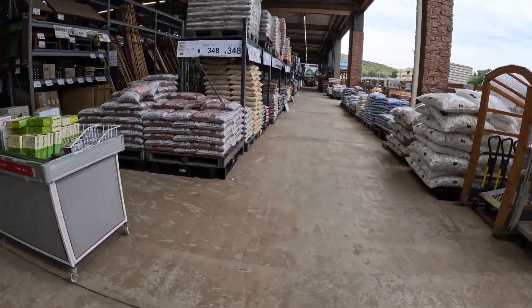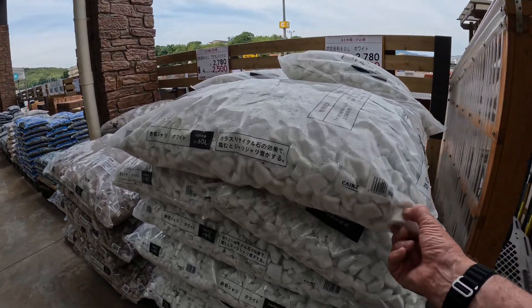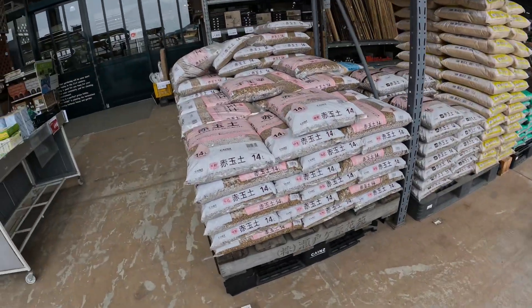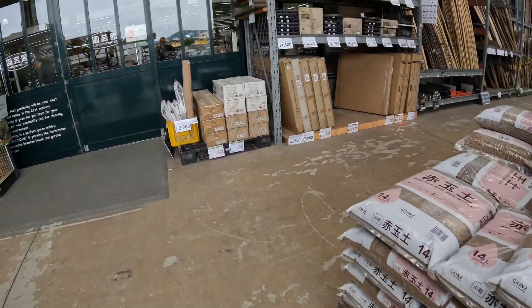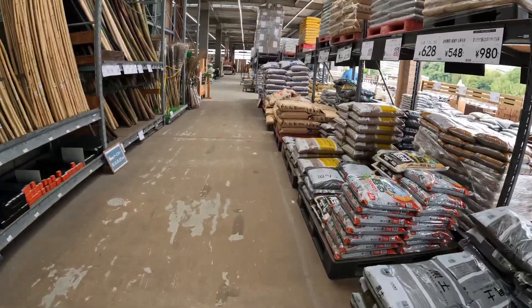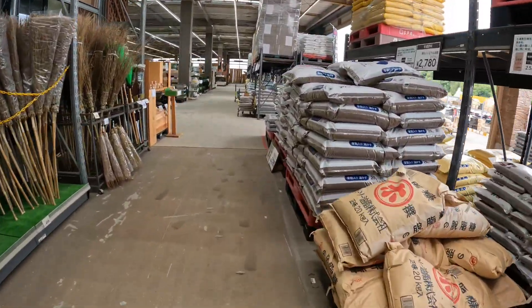You can get gravel and all. They've got these big rocks you can use, and small gravel too. We'll go outside and have a look outside first, then we'll come back in here.